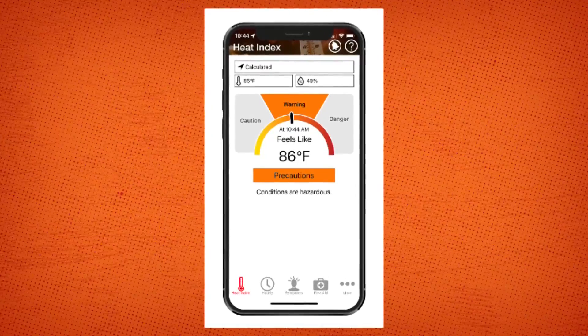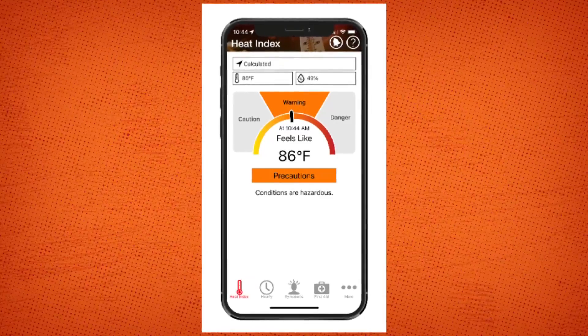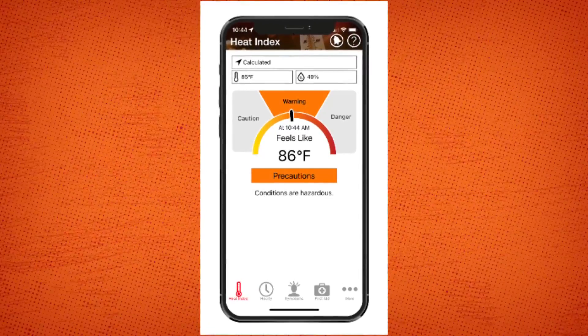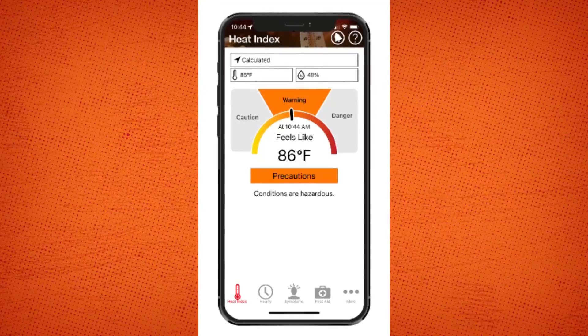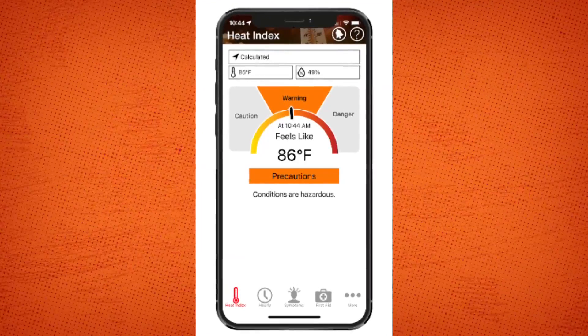And this is what it looks like. It uses your location to tell you the heat index in your area and whether that presents hazardous working conditions. Then with a simple click, you can get reminders about the protective measures you should take to prevent heat related illnesses.